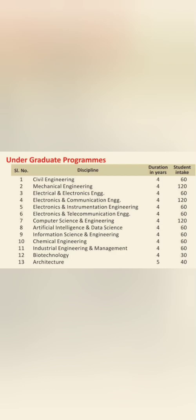Hello friends, good morning. This is the placement review for Siddha Ganga. Yesterday I reviewed the complete college with campus and other things, but before the placement review I will cover all the branches. This is the seat matrix — branches like Mechanical, Electronics, and Computer Science have 120 seats, while other branches have 60 seats. Biotechnology has 30 seats and Architecture has 40 seats.